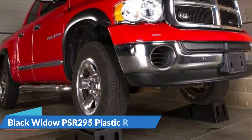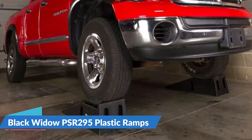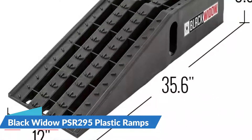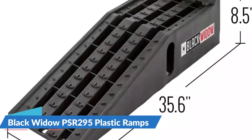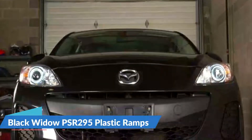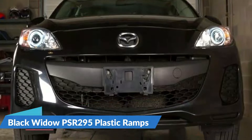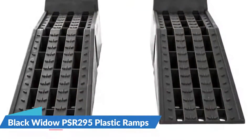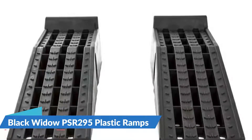This set of black plastic ramps from Black Widow — an unfortunate name for a safety tool — will lift your car or truck up to 6.25 inches off the ground. Each ramp is 35.5 by 12 by 8.5 inches in size and can accommodate vehicles weighing up to 16,000 pounds. The ramps have a gentle slope and a tire stopper at the end of the flat platform, and the surface texture is gridded to help your tires get traction.